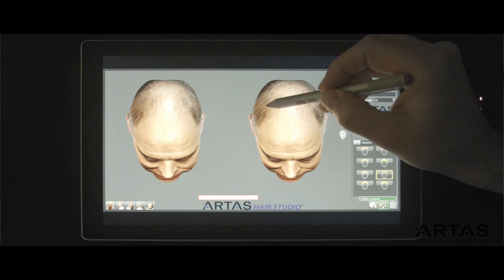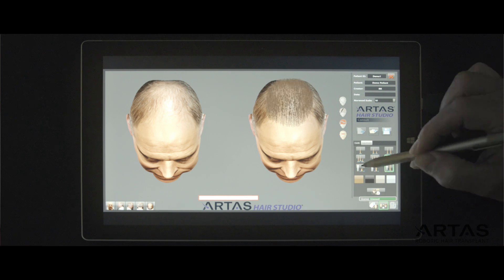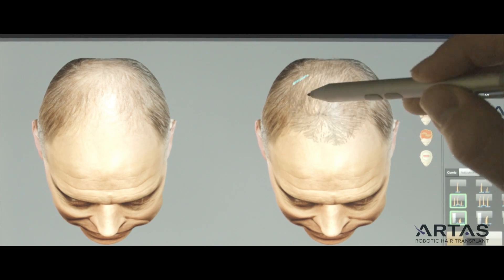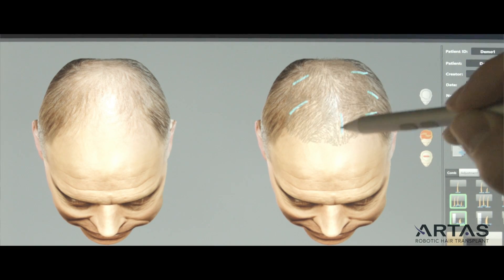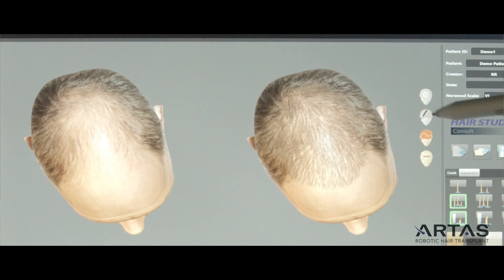With the Artis Hair Studio software, we take five images, create a 3D-like image, and we can then design a hairline and a grafting session appropriate for them. So they have a more realistic understanding and expectation as to what they might look like after the procedure. We show them what they may look like with a varying amount of grafts, and a great number of those patients who come in actually book their procedures.